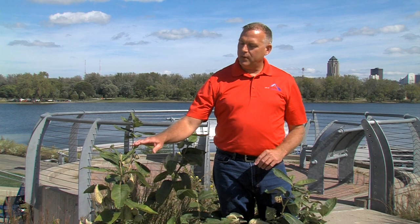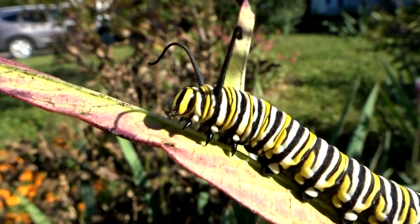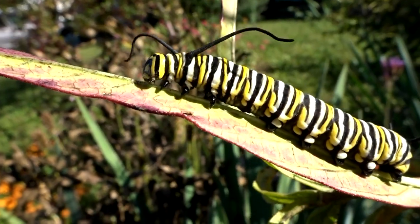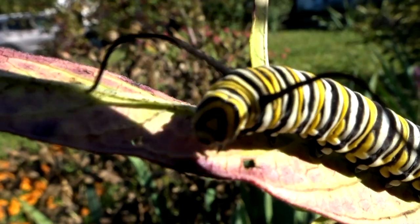When an adult female is ready to lay her eggs she searches for milkweed and lays and attaches her eggs to the milkweed plant. Out of the egg hatches the larval caterpillar, which then stays on the plant and eats the leaves until it's ready to go into the chrysalis stage.